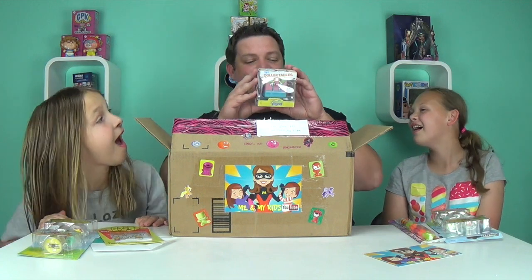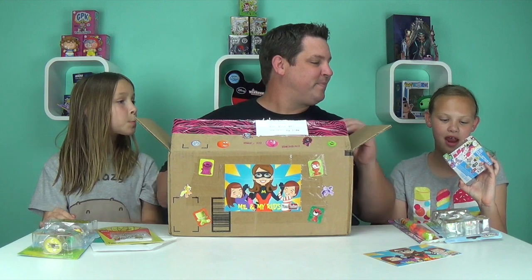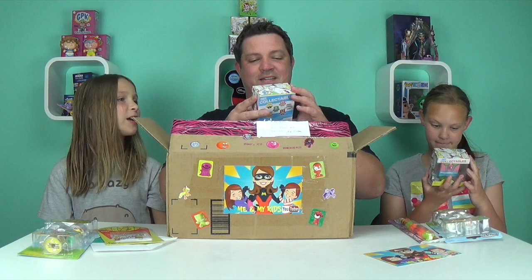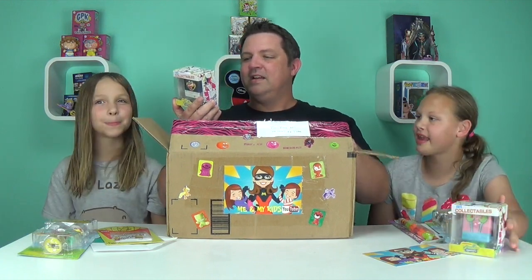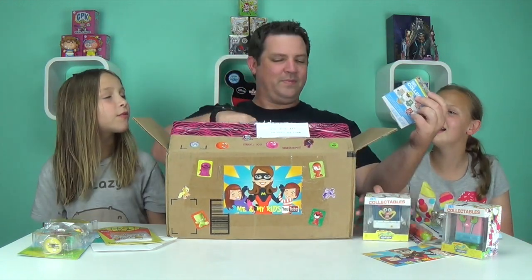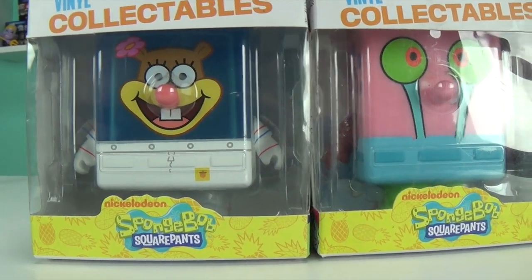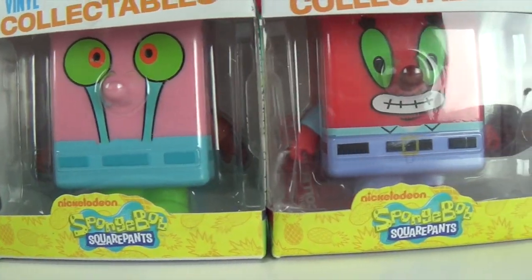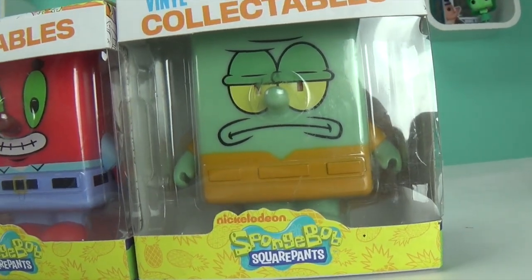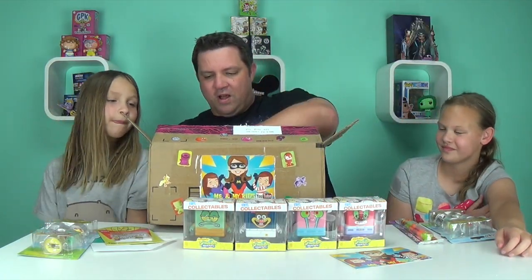Oh, we love these! These are some vinyl collectibles — these are SpongeBob shaped figures. Oh man, this is Gary — Gary's your favorite! And there's Sandy, and oh, Mr. Krabs! That is so cool. Thank you so much, we love doing our SpongeBob figure collectibles. They're pretty heavy — I can't wait to open these.